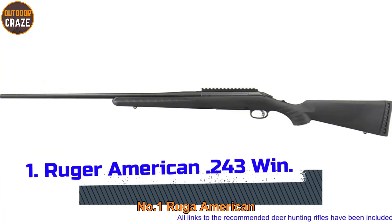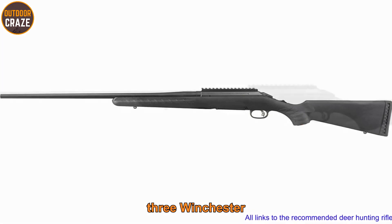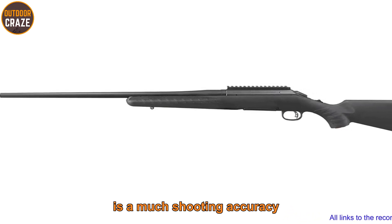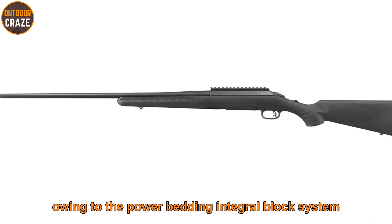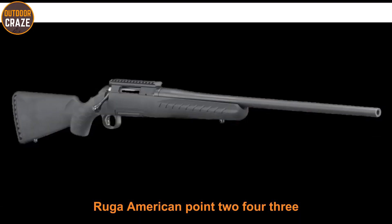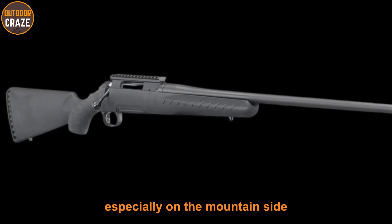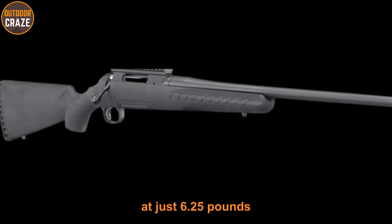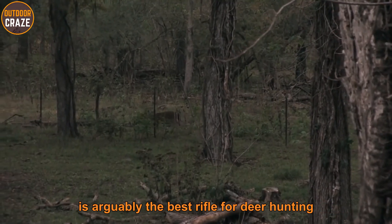Number one: Ruger American .243 Winchester. The Ruger American .243 Winchester is a bolt action hunting rifle. What you're assured of is unmatched shooting accuracy and great power owing to the Power Bedding integral block system. It won't be a hassle on the mountainside because it's really light and small, at just 6.25 pounds.